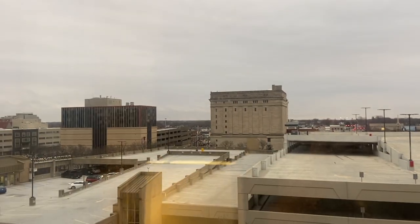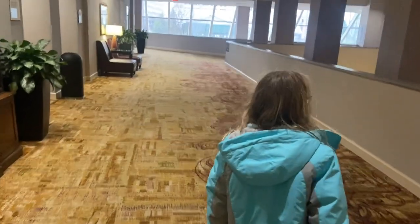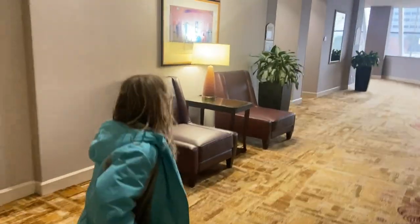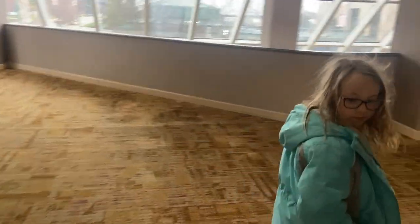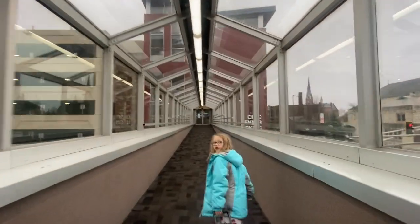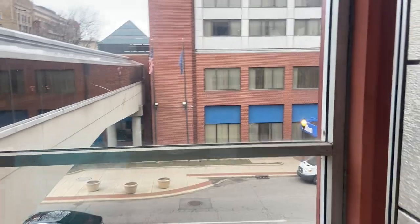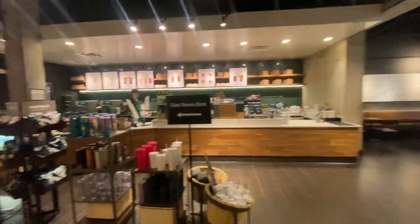Good morning, everyone. We are back in the room and it's early this morning — we're taking everything out now. We're going through the skywalk. There is no breakfast here, no continental breakfast, so we're getting some Starbucks this morning.